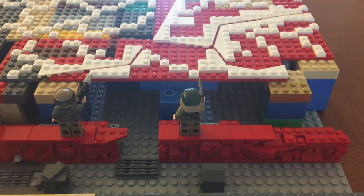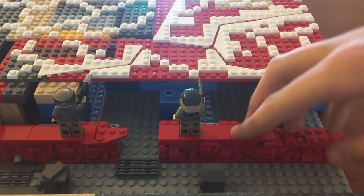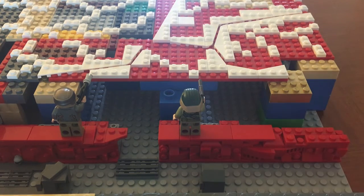So again, I've started playing around with this trench, and that's almost done. I just need a few more tiles, and possibly another jumper for another minifigure.